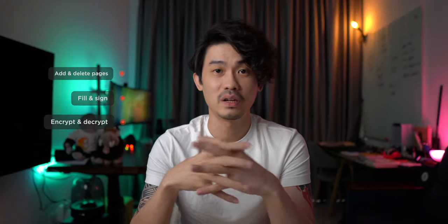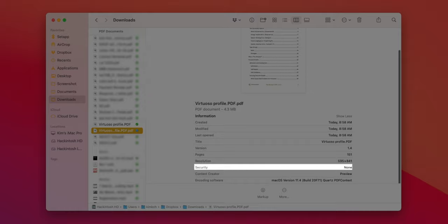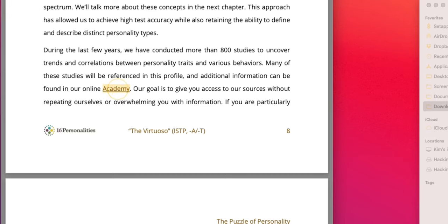I'm not a heavy PDF user, but the features I need most are adding and deleting pages, fill and sign, and encrypt and decrypt. PDF Pen gets those jobs done, though there's no direct way to decrypt a PDF — you still need the default Mac Preview app to export the encrypted PDF as a new one, which also removes all links. The best app for that is Adobe Acrobat Pro, but my usage isn't demanding enough for a hefty Adobe subscription, so PDF Pen works well for me.